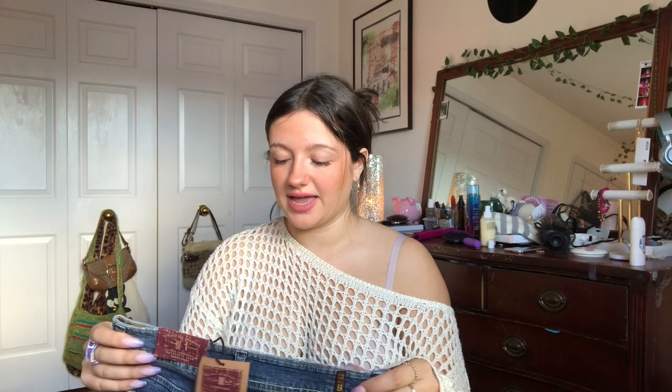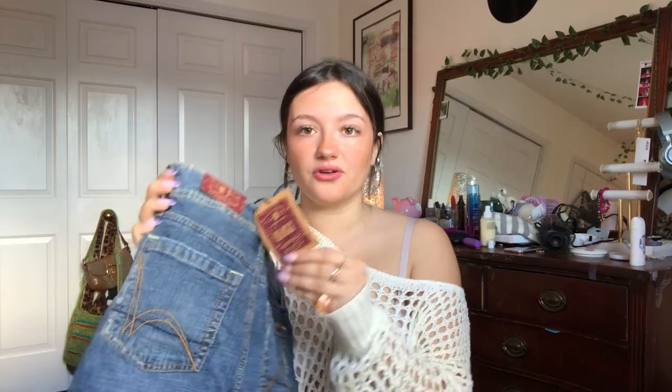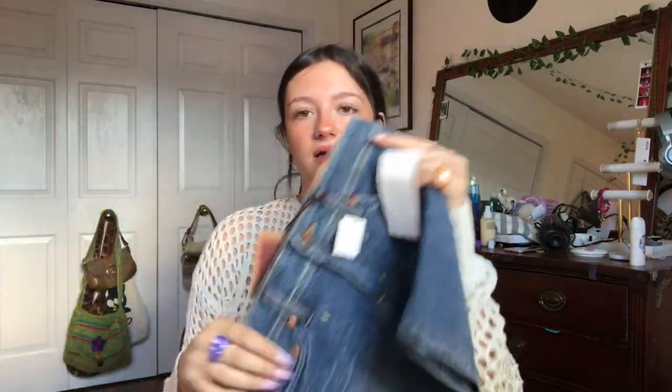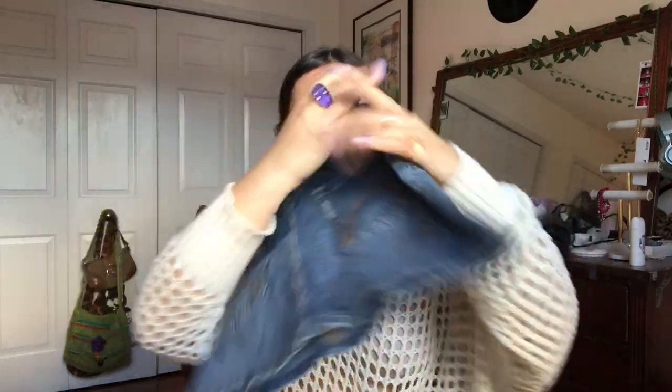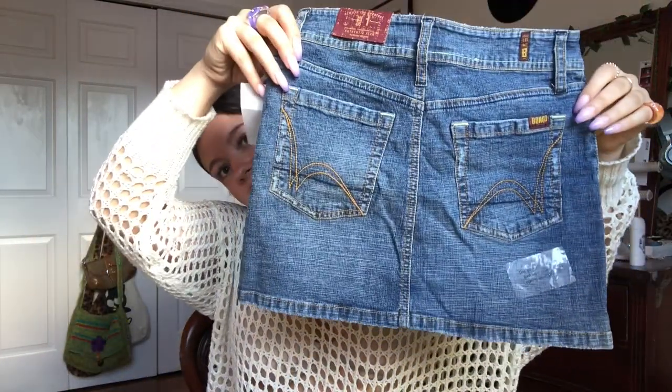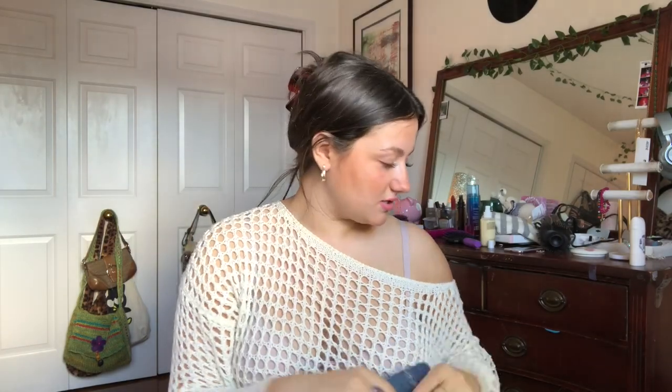These were a crazy find as well — they still have brand new tags on them. And they're Bongo. So cute. Literally a dream mini skirt, and it's brand new. So whoever gets these are going to love it.